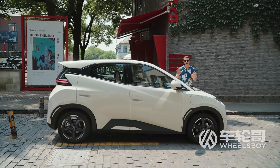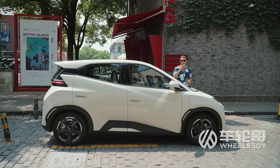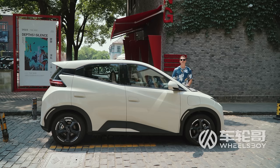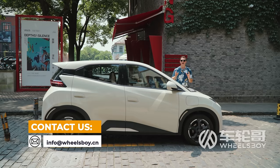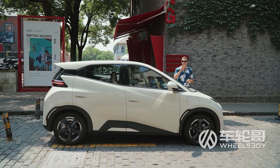Are you interested in buying this or any other Chinese car and exporting it to your country? As long as you don't live in the United States, Canada, or Western European markets, reach out to us via email at info@wheelsboy.cn. We can connect you with a reliable exporter who can help you purchase and export a Chinese car to your country.